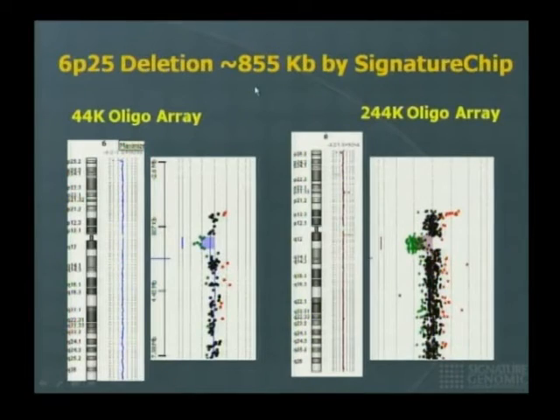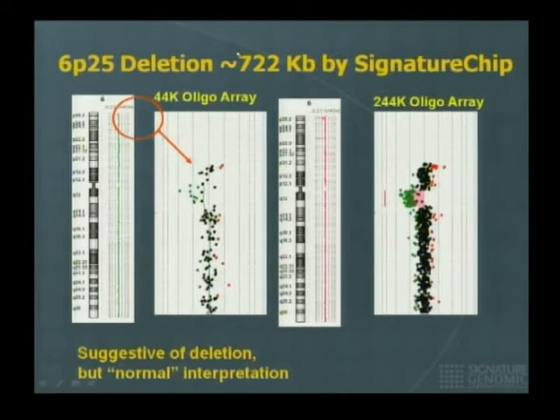Starting with the biggest — 855 kb — the 44,000-feature oligo array identified it, and the 244,000-oligo array also identified it. Both detected the abnormality, as you'd anticipate. For the 722-kilobase case, the software for the 44K array saw something suggestive of a deletion, but called it normal; the 244K array called it abnormal. This is because in order to make a call with an oligo array, you need more than one oligo indicating an abnormality — oligo arrays are inherently noisier because the hybridization target is small.